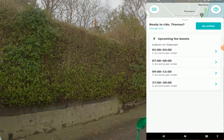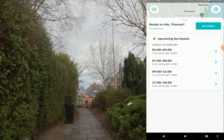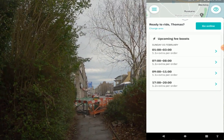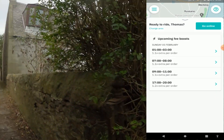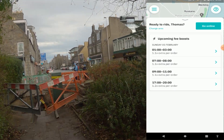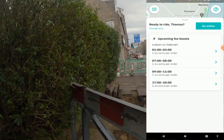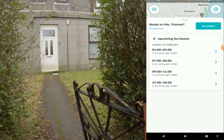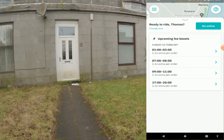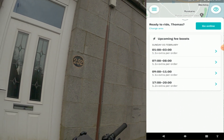Below is the upcoming fee boost. Tomorrow's Sunday and there are boosts available — around 1.1, 1.2 — not very good at the moment. The times and amounts will vary by area, so it won't always be the same. To be honest, on boost periods the prices aren't really that good most of the time, and it's not busy because too many riders are out.